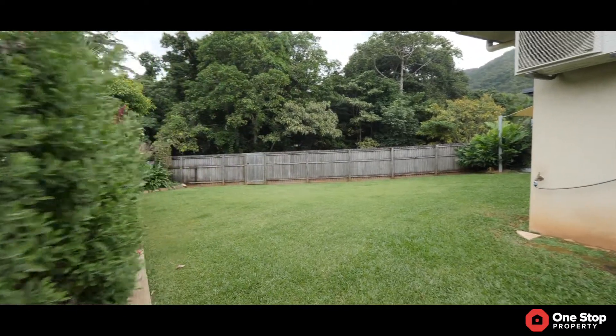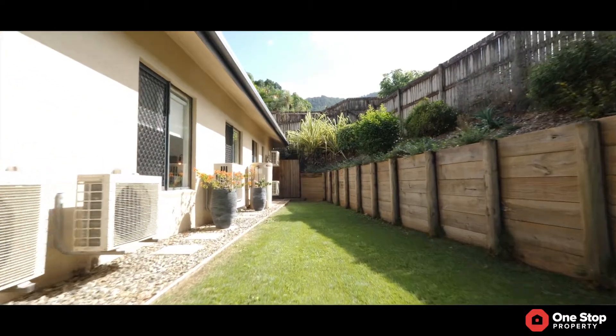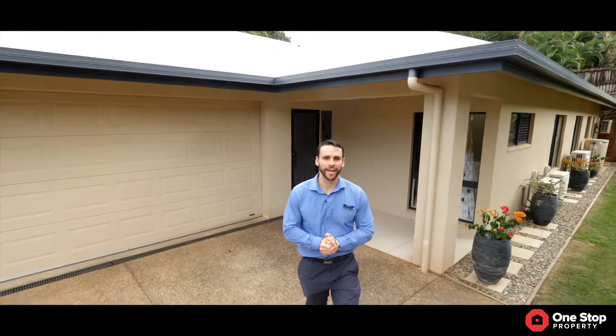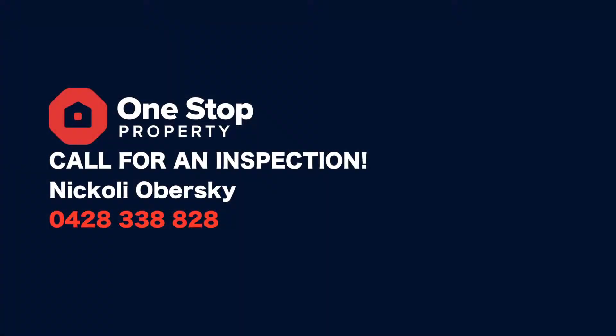As you can see, the gardens are beautifully landscaped. You've got heaps of side access to store the boat, the trailer, install a pool, the kids can play. We're only minutes around the corner from Edmonton and Mount Cherubim Shopping Centre. I'm Nick Liaberski — if you'd like an inspection, call me.